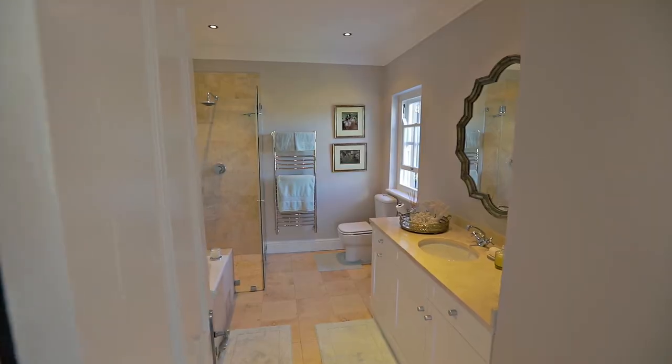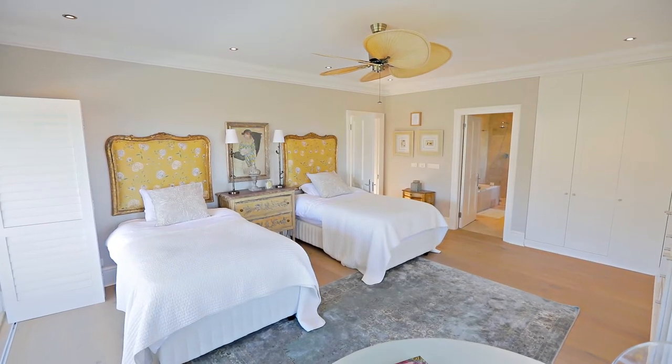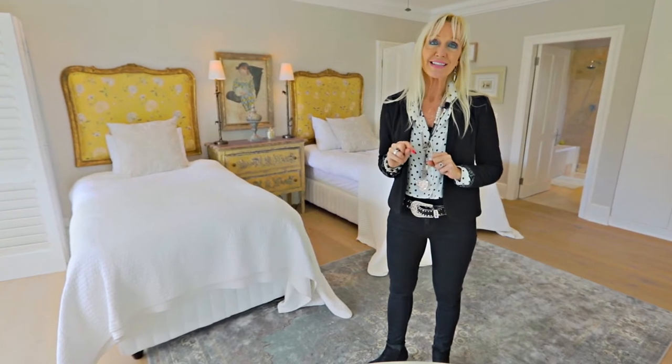Here we have the third equally sumptuous en suite bedroom which also enjoys its own balcony.